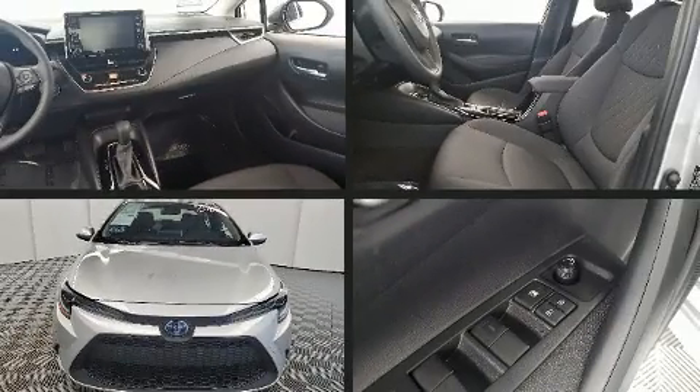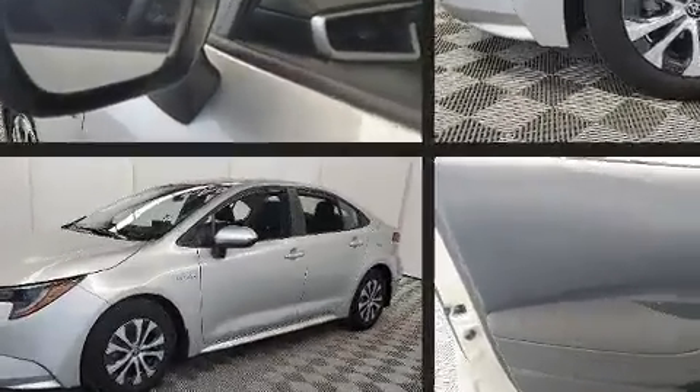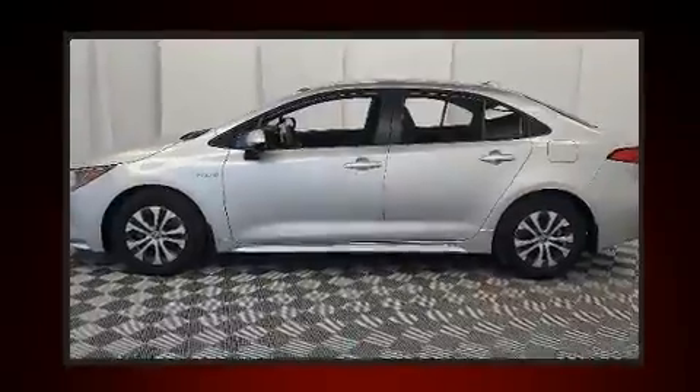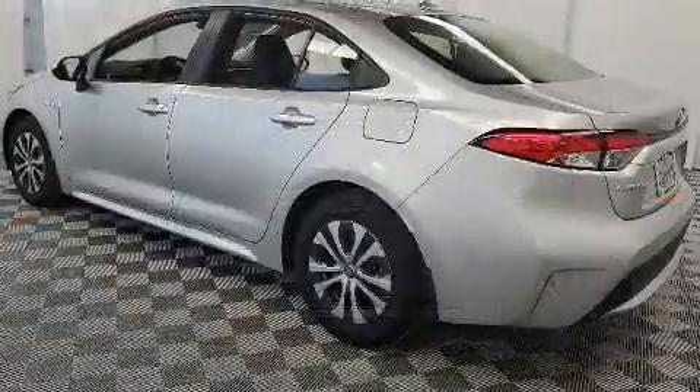Here's a great deal on a 2020 Toyota Corolla Hybrid. Smooth gear shifts are achieved thanks to the efficient four-cylinder engine, and for added security, dynamic stability control supplements the drivetrain. This model accommodates five passengers comfortably.